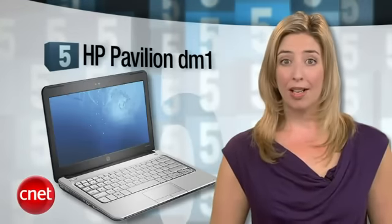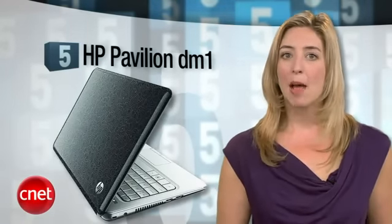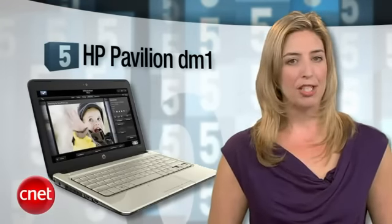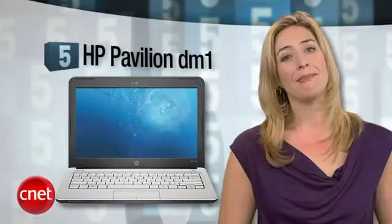Coming in at number five is the HP Pavilion DM1. The main thing we love about this guy? Great battery life and the AMD Fusion platform. It combines power-efficient performance with better graphics than you'd normally see in a budget netbook, and it also costs less than $500. If it weren't for that HP bloatware, it would be love.